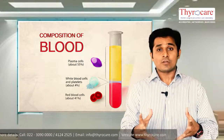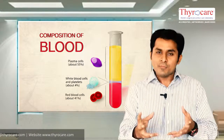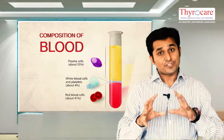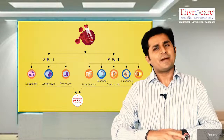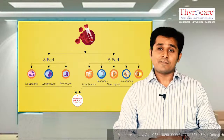What all does this test report? This test reports a normal red blood cell count, a hemoglobin, platelets along with a differential cell count. The differential cell count could further be a three-part or a five-part differential count, and this test usually costs more than 500 rupees.